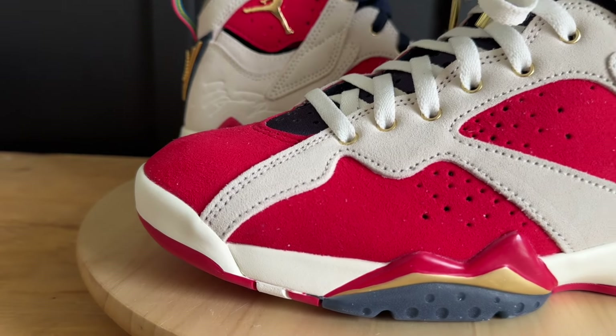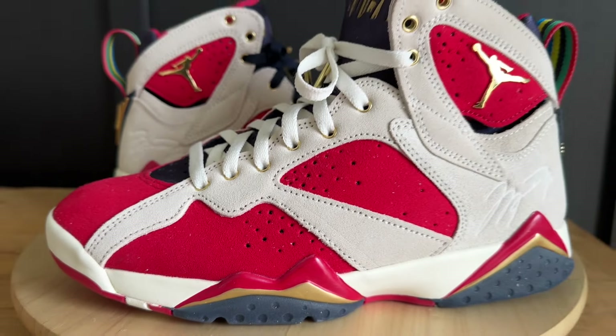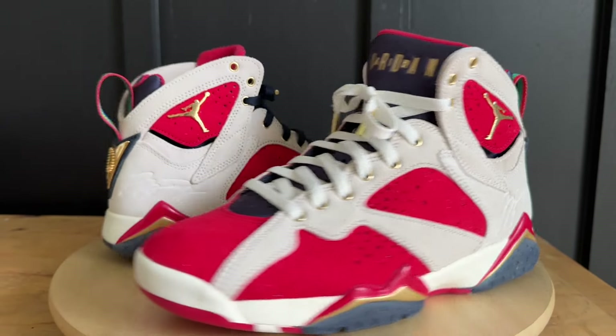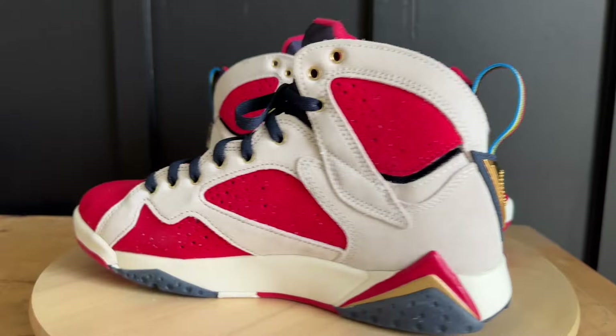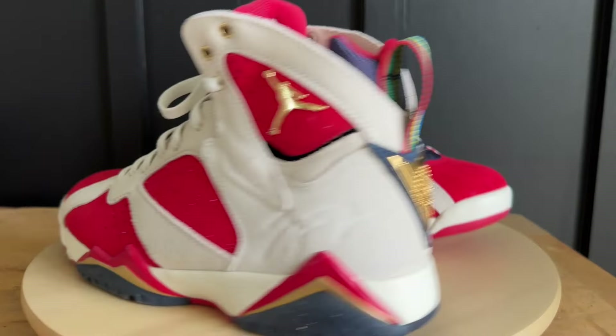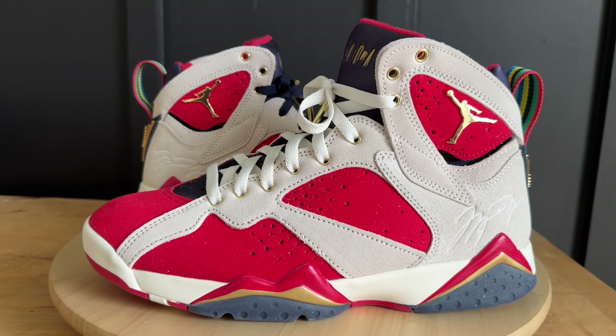Now that the intro is out of the way for first-time viewers, let's dive right in. This is another collaboration with Trophy Room — Trophy Room is a store owned and run by Michael Jordan's son, and this is a collaboration they did on the Jordan 7.